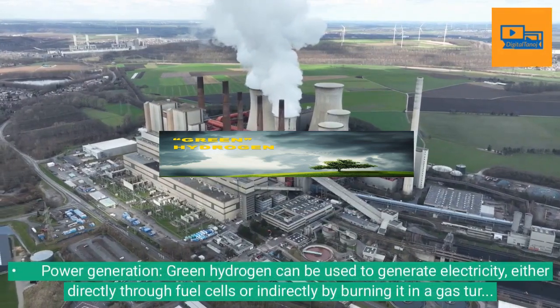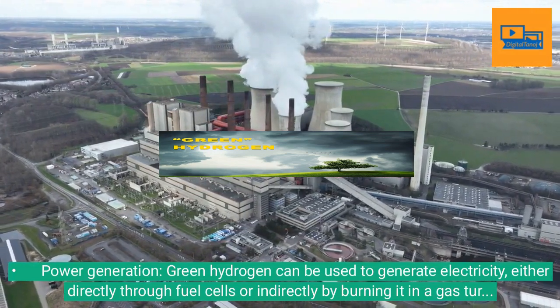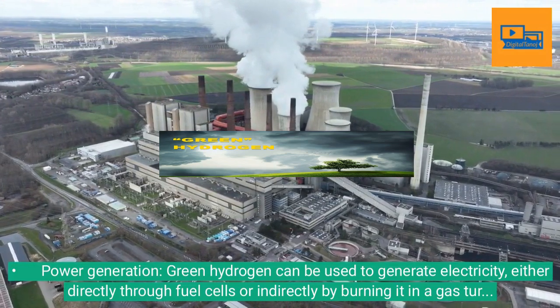Power generation: Green hydrogen can be used to generate electricity, either directly through fuel cells or indirectly by burning it in a gas turbine.